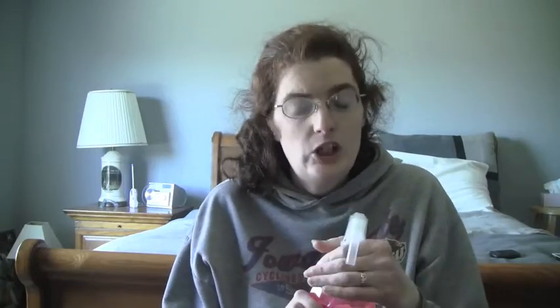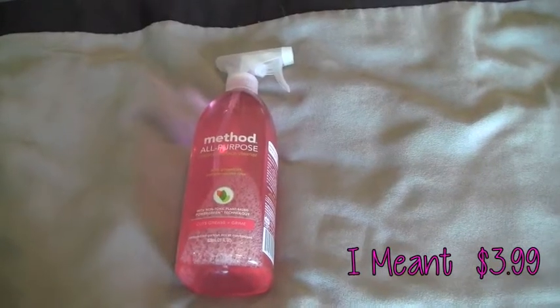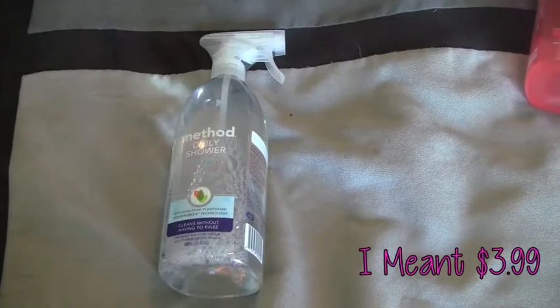It smells so good — I'm actually excited to clean now! Both were $13.99 each. If you guys want me to do reviews on the Method products I've gotten, let me know in the comments below.